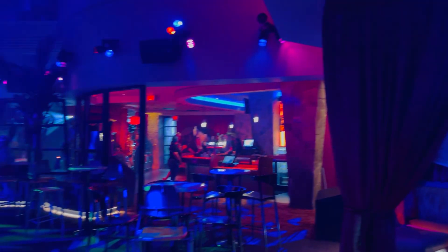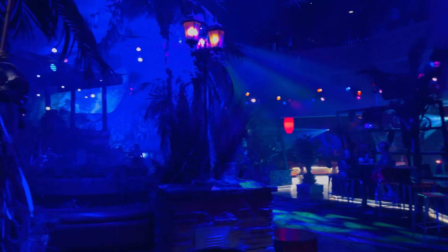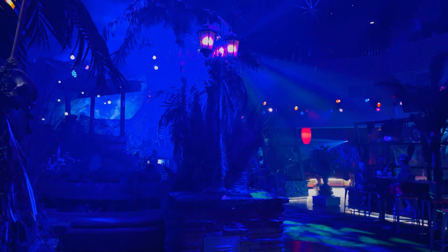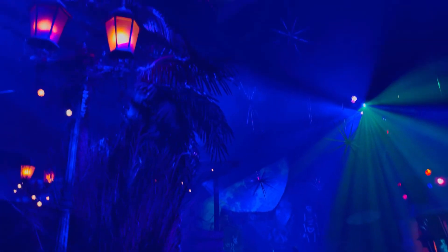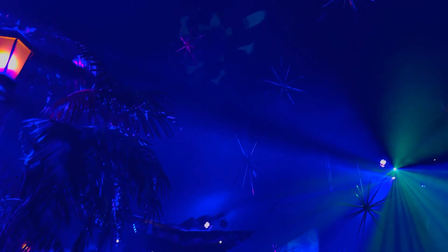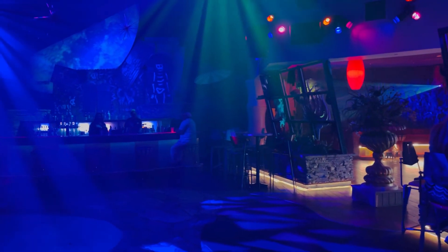I want to give huge props to the creative team because the set design here is immaculate. The theme is spot on to Mardi Gras and the voodoo theme — it encapsulates it so well. I feel very voodoo, very spooky vibes in here, which is perfect. Even the floor has some cool designs on it too.